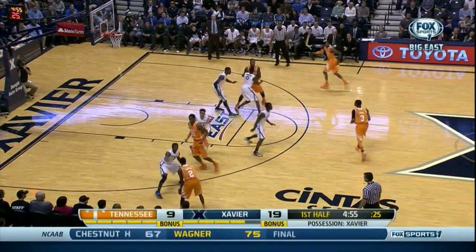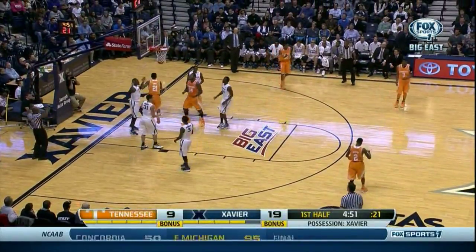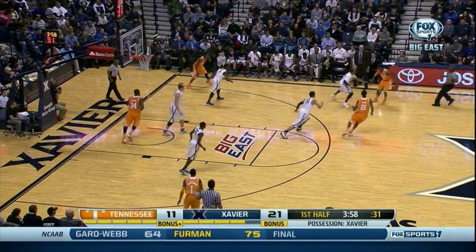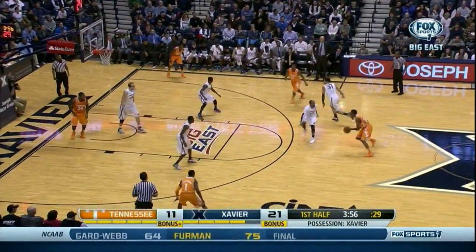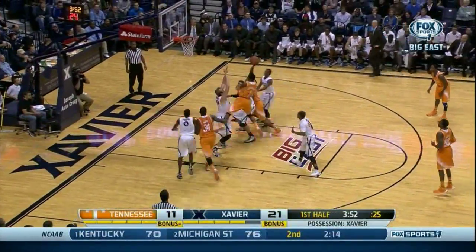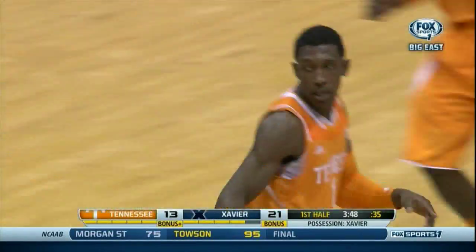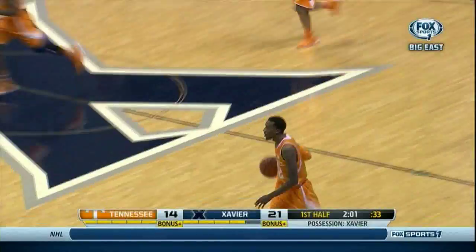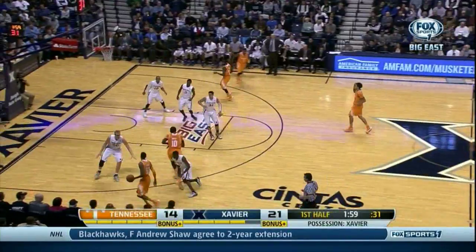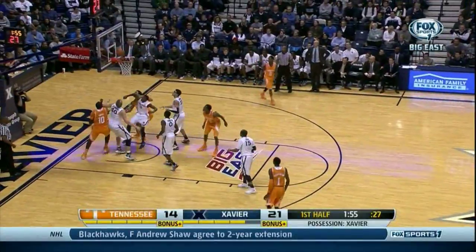An ugly first half of basketball for these two teams. Davis attacking the baseline — a blocking foul. Richardson, tough shot off the glass. Look at the kiss for Josh. McCray the crossover — he pulls up, gets the roll.